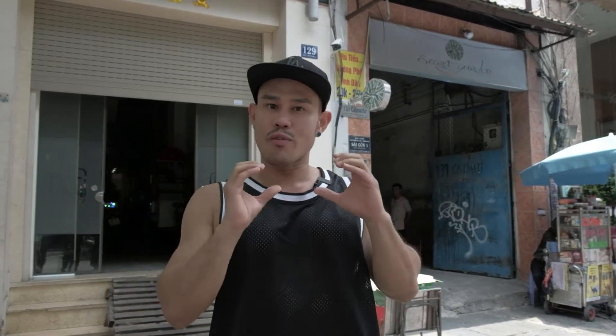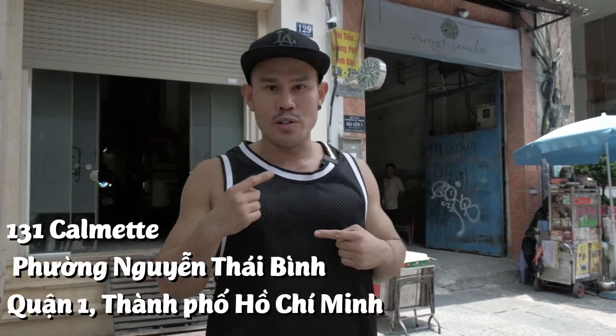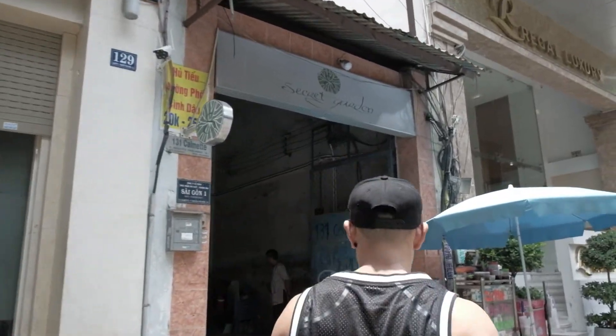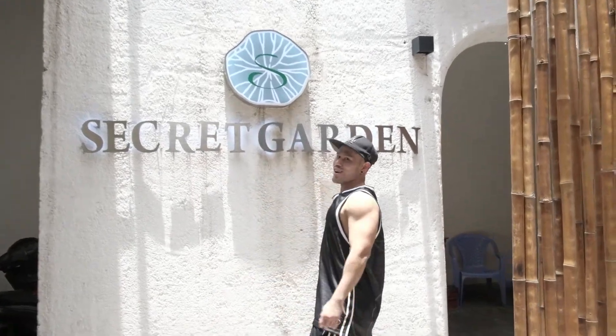Hello everyone! Today I'm going to show you a small secret garden for lunch. It's called 'secret' because it's a little garden in the heart of the city of Saigon, Ho Chi Minh City, District 1. It's not a small restaurant — it's beautiful and the food is amazing. It's called secret because it's hard to find. The entrance is at 131 Camel Street, District 1. Follow me — this way to Secret Garden!